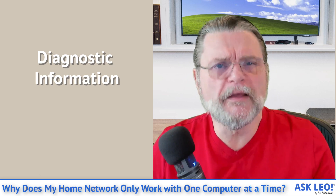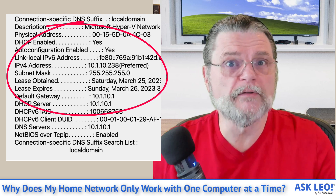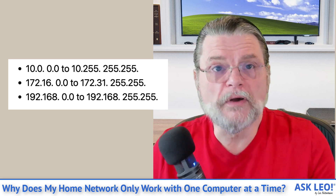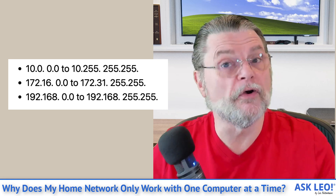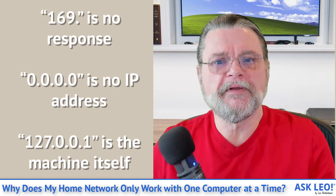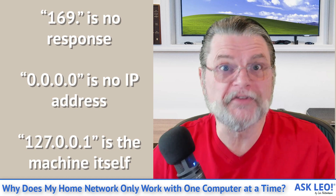Some diagnostic information that may be helpful. In command prompt, run the command ipconfig /all. Take a look at the IPv4 address that is assigned to that computer. If it starts with a number like 10.0, or 172.16, or 192.168, then you've probably got a router, because those are IP addresses that have been set aside specifically for local area networks to use — IP addresses that will not appear on the real Internet. If you've got an IP address that begins with 169, then your machine was unable to get an IP address at all. That's typically the result of that second machine asking for an IP address and getting no response.